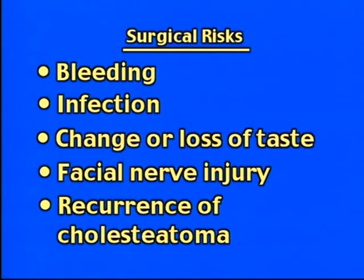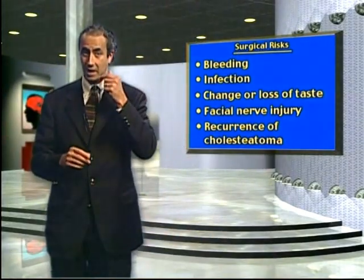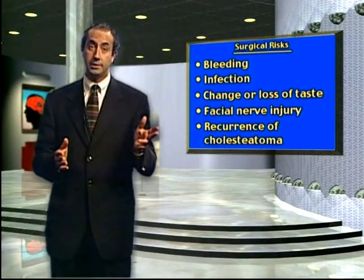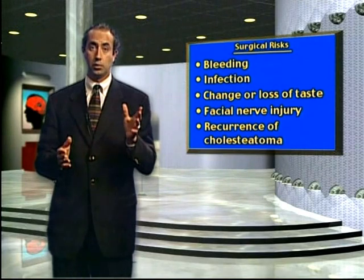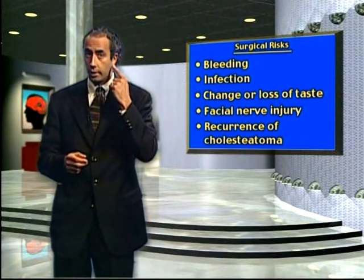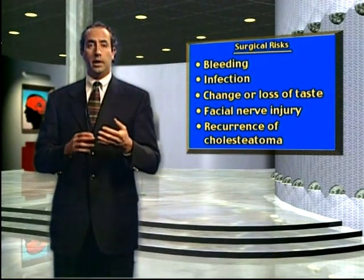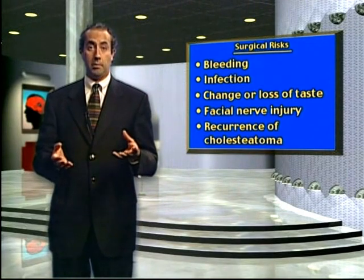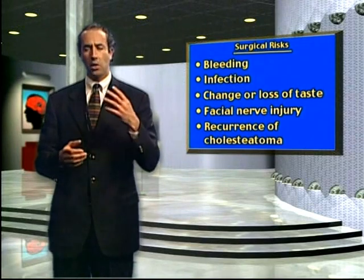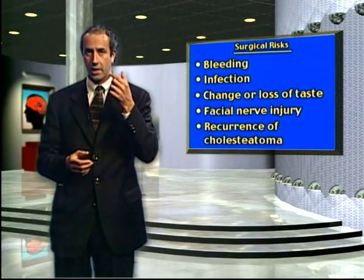The primary risks of any ear operation include, but are not limited to, bleeding and infection, which are usually less than one percent. Change or loss of sense of taste — about half of my patients experience this sensation. It usually resolves in days up to six months, though theoretically it can be permanent in some people, but this is very unusual. This is because the taste nerve, also called the chorda tympani nerve, runs right through the middle ear space. It can oftentimes give you a bitter metallic taste inside the mouth.